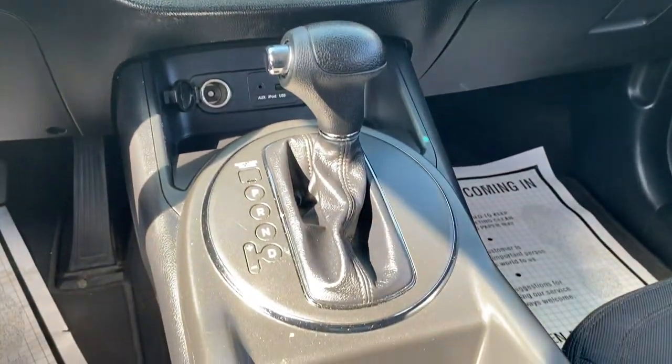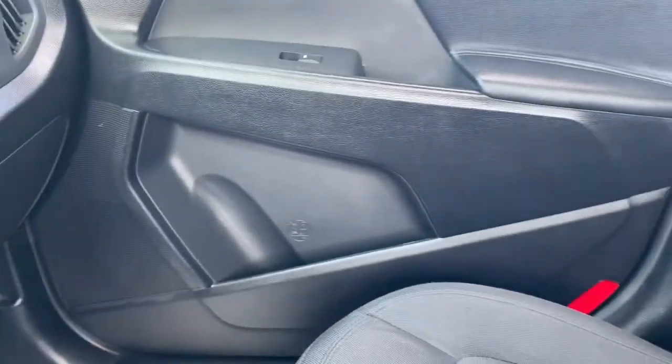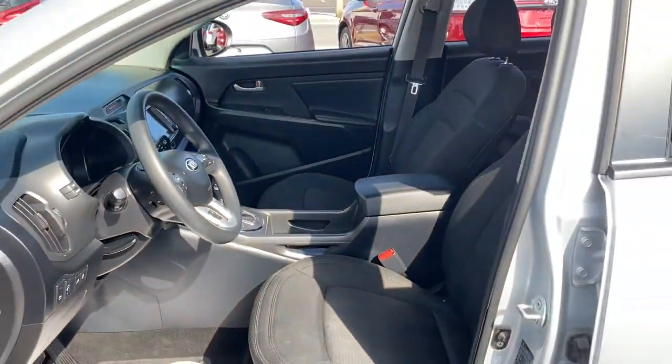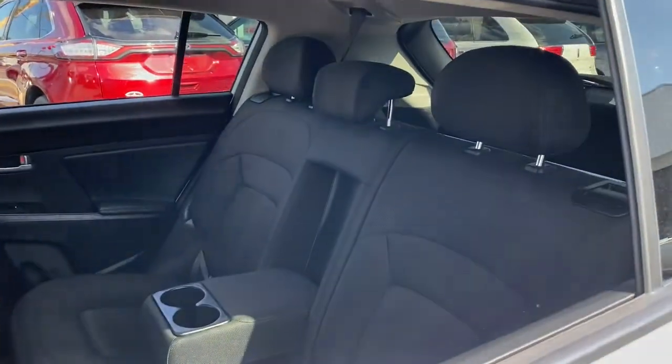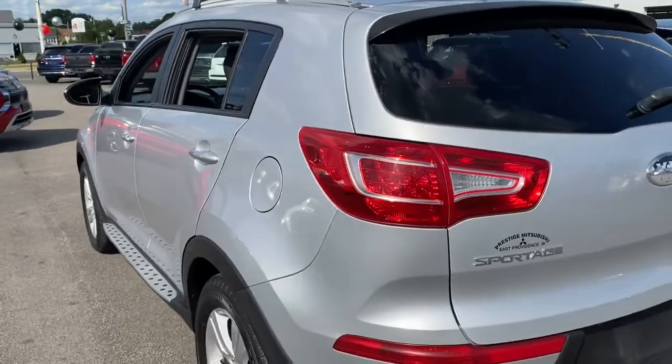The following are some of this vehicle's highlighted options: keyless entry, heated mirrors, iPod and MP3 input, aluminum wheels, 6-speed MT, tire pressure monitoring system, stability control, and intermittent wipers.